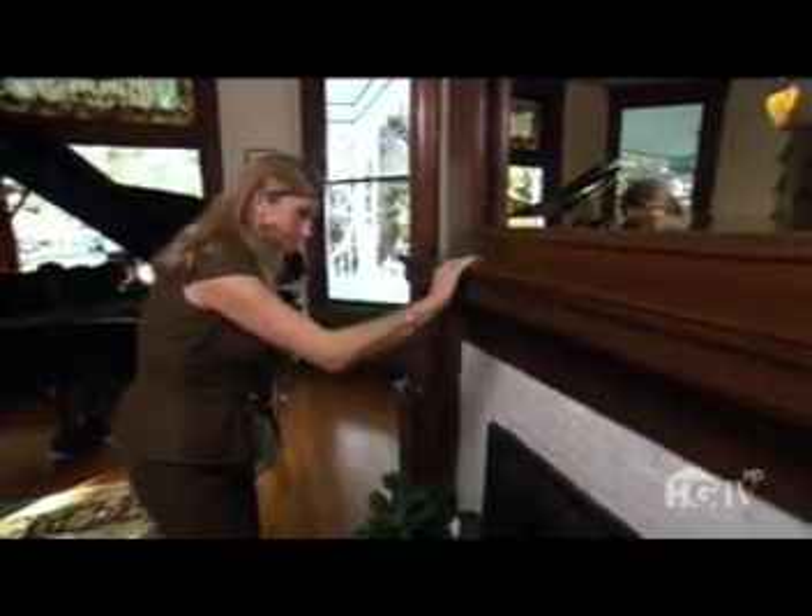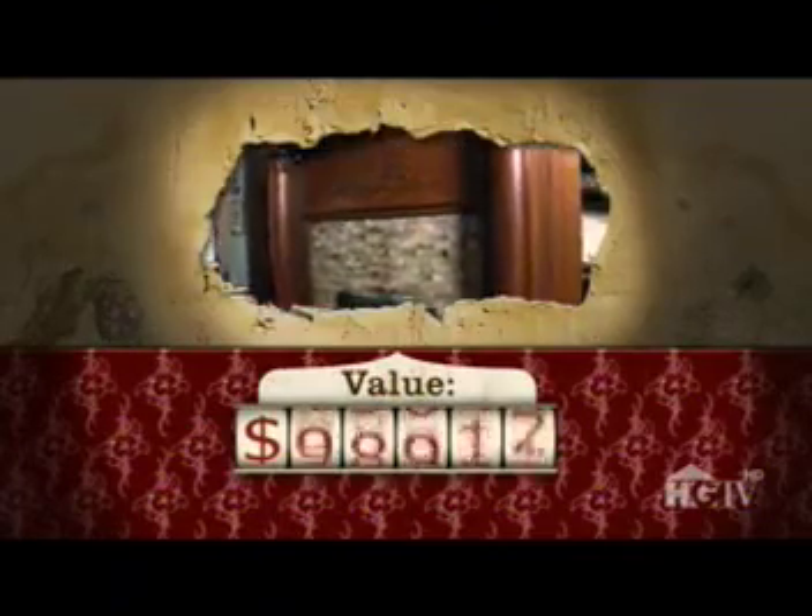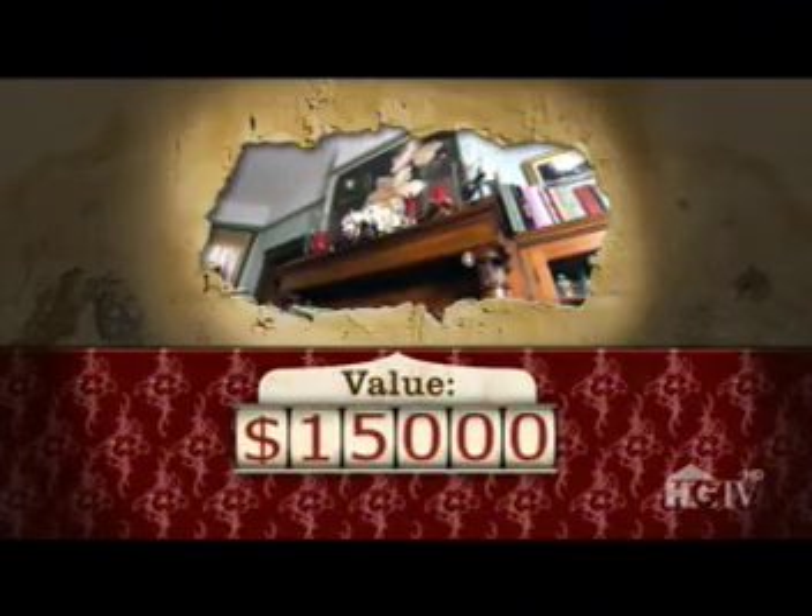Next, she checks out the fireplace mantles. We also have four beautiful downstairs mantles. They're American oak, circa 1890, beautiful, with wonderful pillars and carvings, and absolutely in wonderful condition. I place a value on those today at $15,000 for those four mantles.